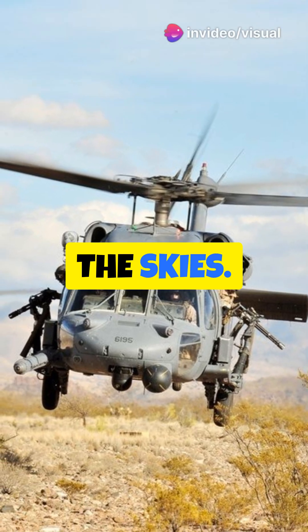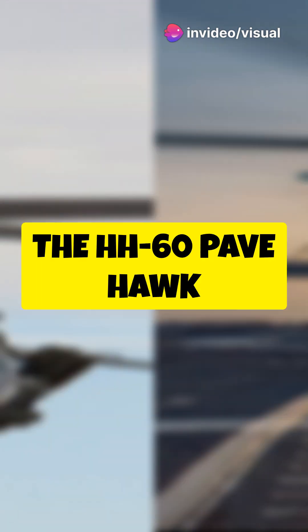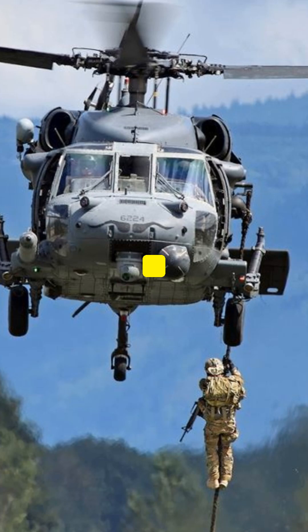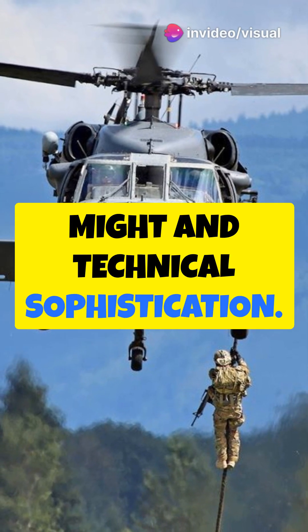Discover the ultimate guardian of the skies. This will blow your mind with its sheer power and capability. The HH-60 Pavehawk isn't just any helicopter. Engineered from the robust DNA of the UH-60 Blackhawk, this aircraft is a marvel of military might and technical sophistication.